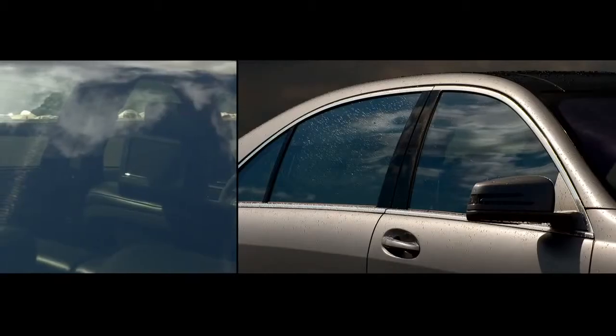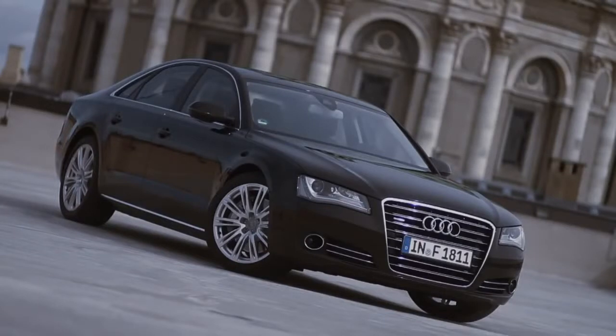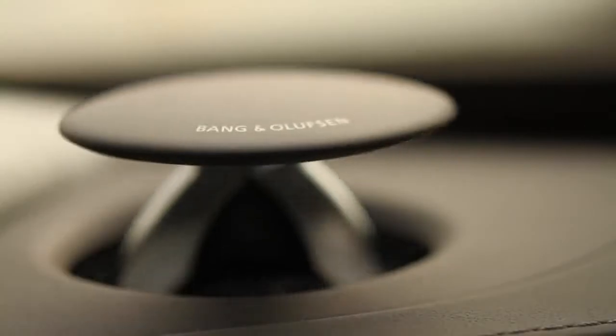First of all, don't compromise. Since our world-renowned loudspeakers are based on active technology, with the amplifier built into the speaker unit, it should be the same in the cars we equip. In this car, the Audi A8, you have 19 active amplifiers built into every single one of the 19 speakers. And don't compromise on design either.